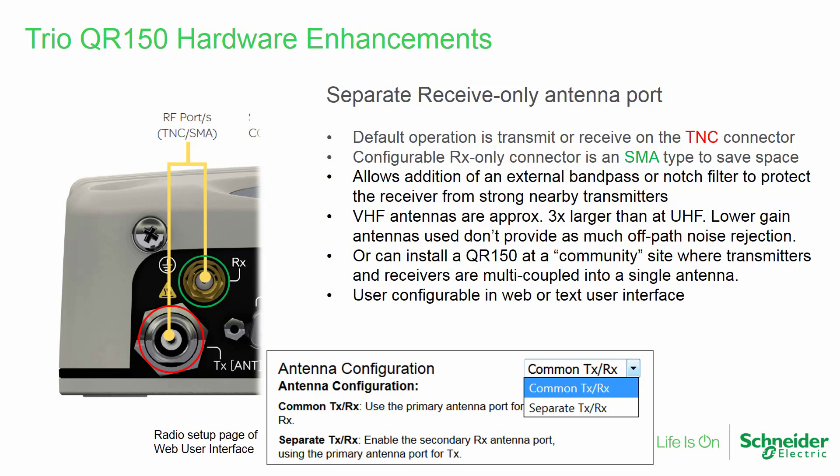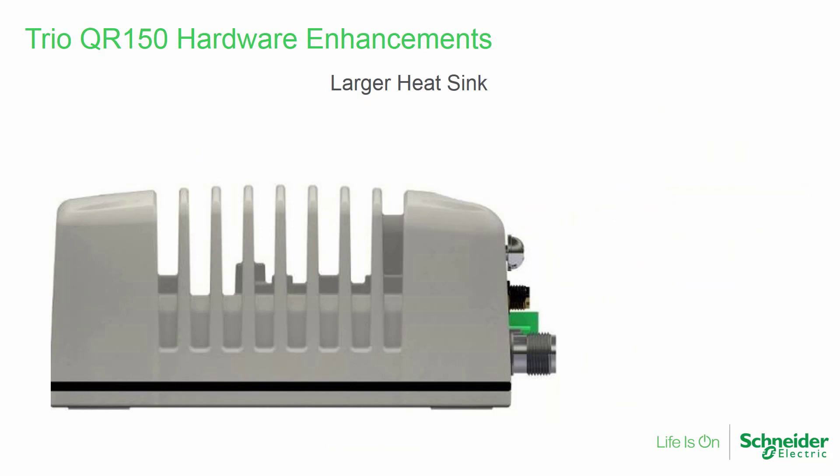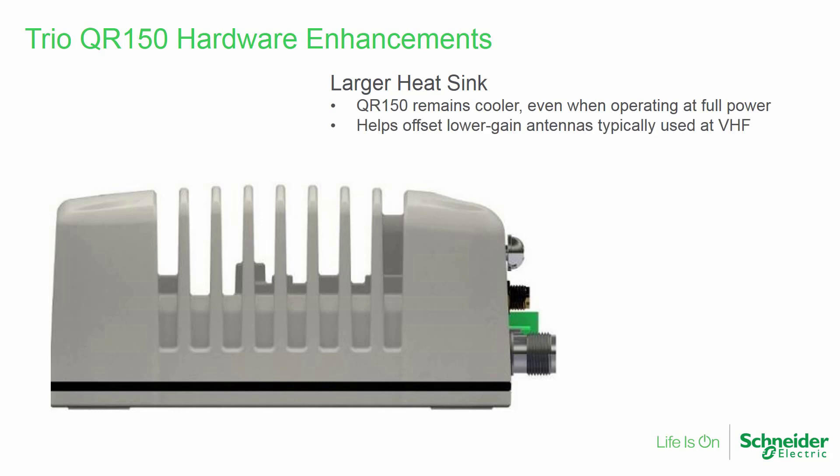The receive antenna port may be optionally enabled in the configuration interface. The QR150 housing includes a large heat sink which allows the QR150 to remain cooler even when operating at full power output. This helps to offset the lower-gain antennas typically used at VHF frequencies and allows a higher transmit duty cycle when compared with many other remote-type radios.